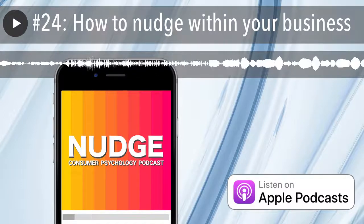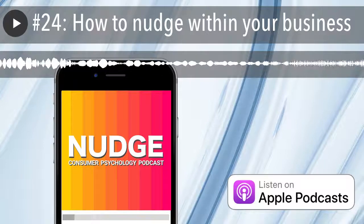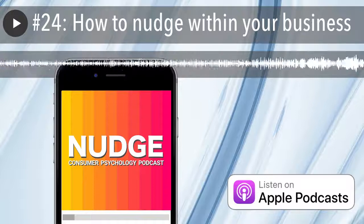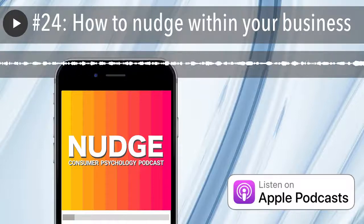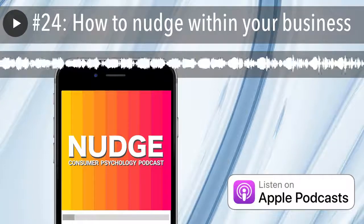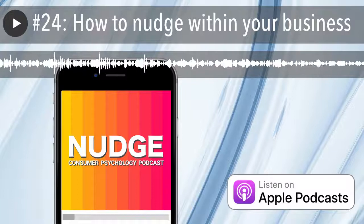We know that nudges can dramatically affect the behavior of consumers, but many of us still struggle to implement these ideas into our work. People are resistant to change, management tend to prefer the status quo, and colleagues may question the validity of your suggestions. So to help us understand how to start nudging within a business, I'm joined by Richard Chataway.